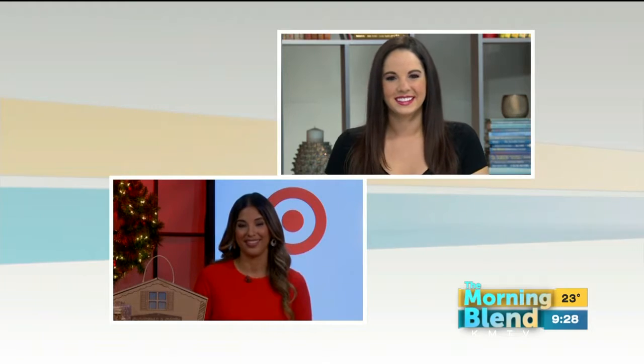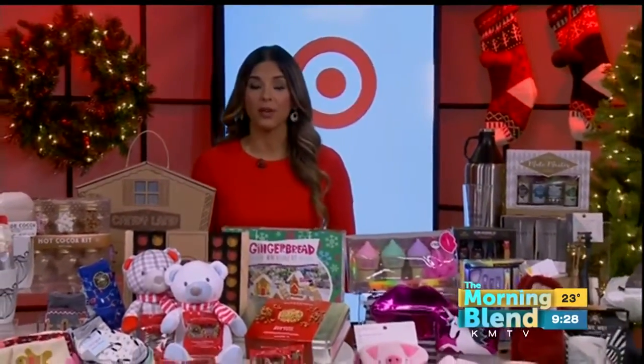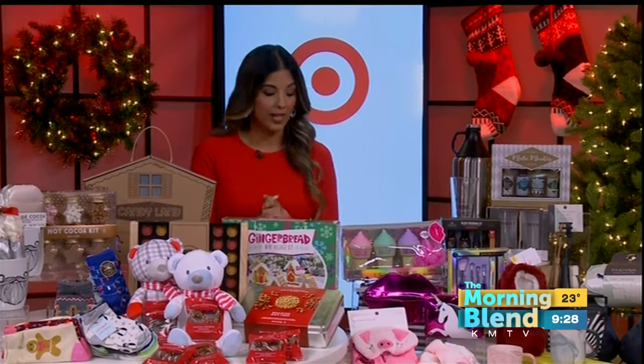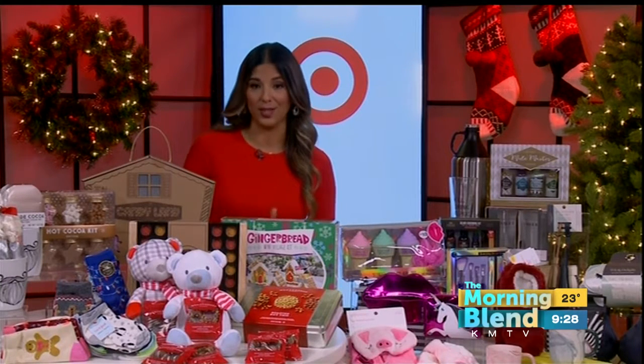What are some ways to save time while shopping for gifts this holiday season? Well, Target has created four entirely new gifting collections that are organized by recipient and personality. So you can find the perfect gift, whether it's for a family member, co-worker, or babysitter. Most of the items here today are under $15 and exclusive to Target.